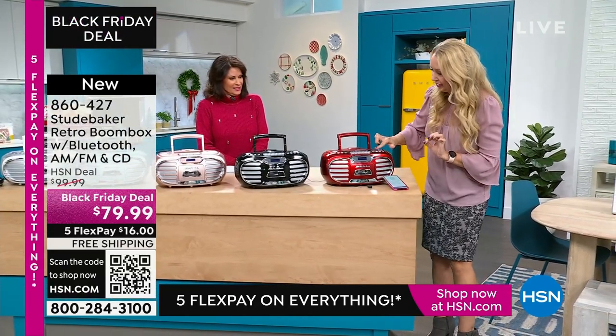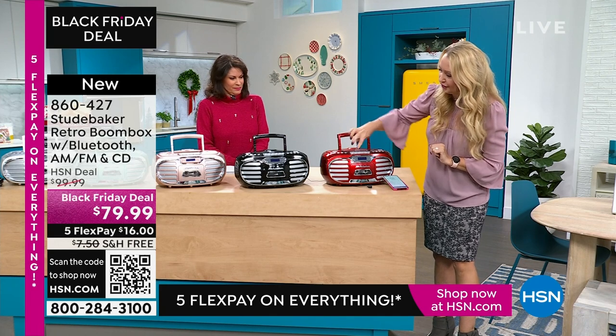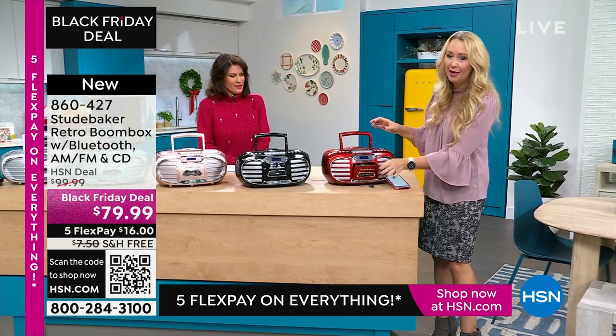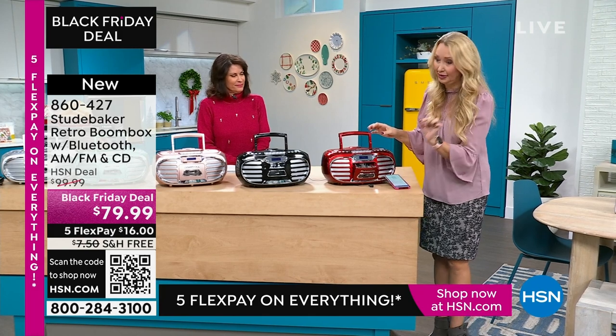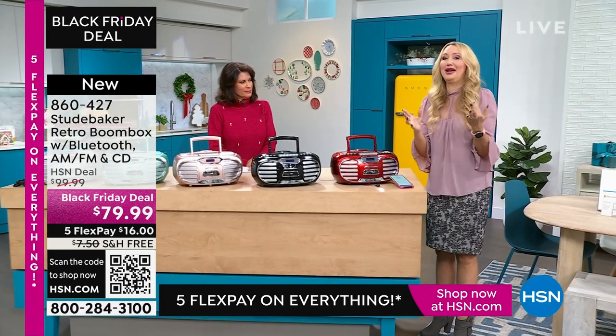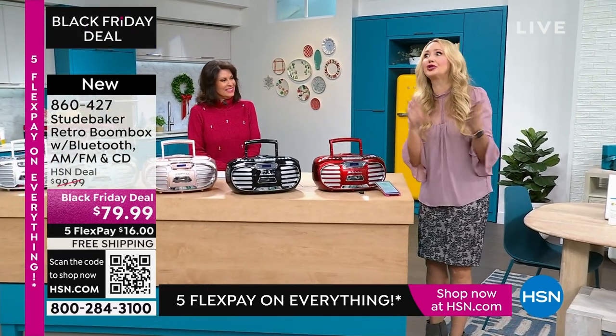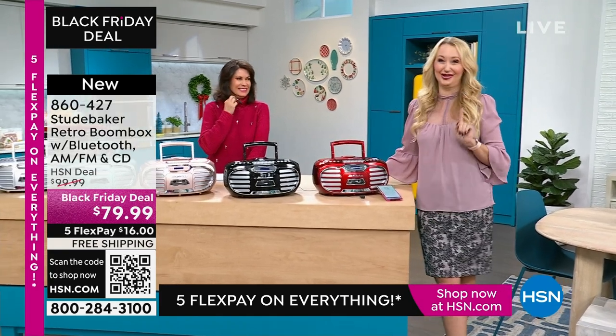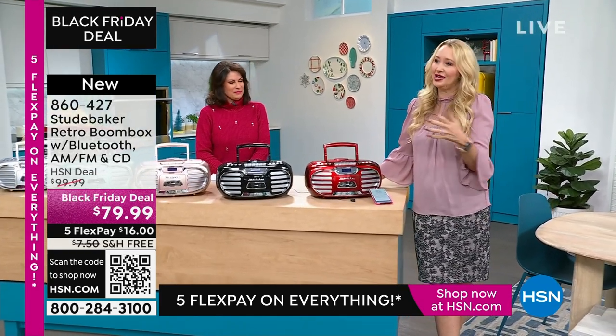Volume controls, play and stop, all of your buttons and controls for your cassette player. Look at how softly it just opens right up. You can record off of radio, record off of Bluetooth. You're going to be able to record off of your CDs onto a tape if you want to do that. Because everything old is new again and we love the nostalgia.